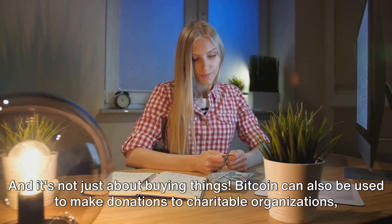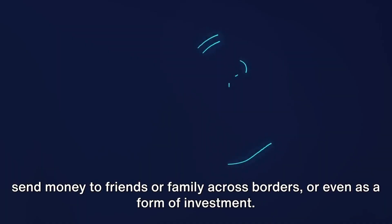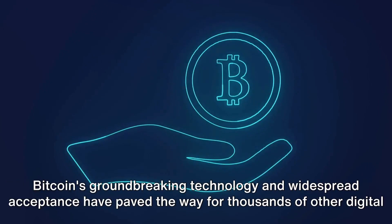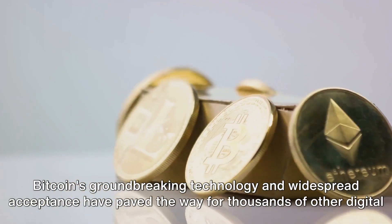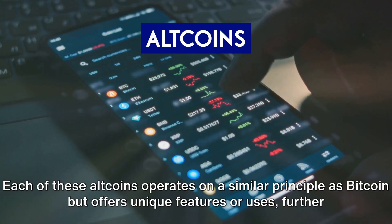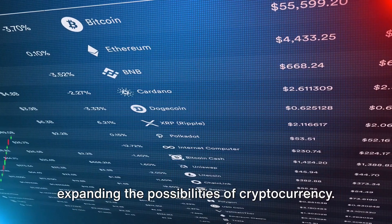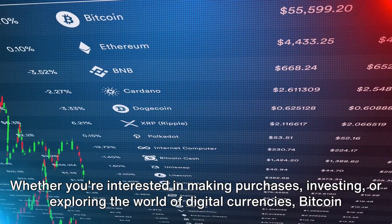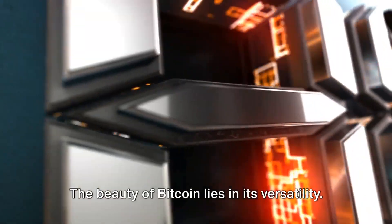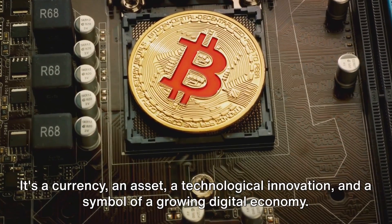Bitcoin can also be used to make donations to charitable organizations, send money to friends or family across borders, or even as a form of investment. Another significant use of Bitcoin is its role in the development of other cryptocurrencies. Bitcoin's groundbreaking technology and widespread acceptance have paved the way for thousands of other digital currencies, collectively known as altcoins. Each of these altcoins operates on a similar principle as Bitcoin but offers unique features, further expanding the possibilities of cryptocurrency. Bitcoin is a currency, an asset, a technological innovation, and a symbol of a growing digital economy.